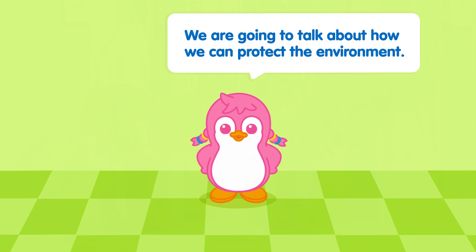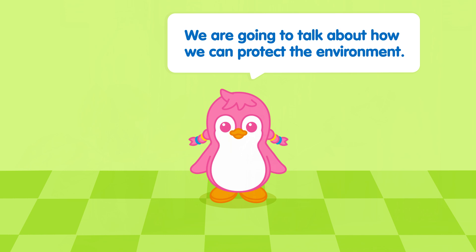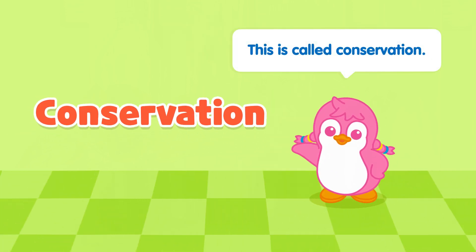Hi friends! We are going to talk about how we can protect the environment. This is called conservation.